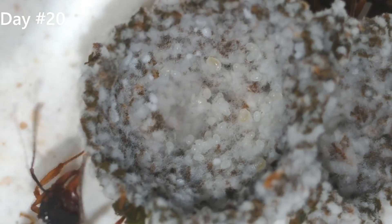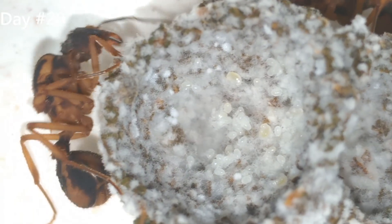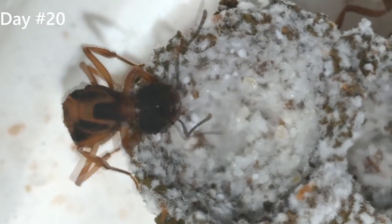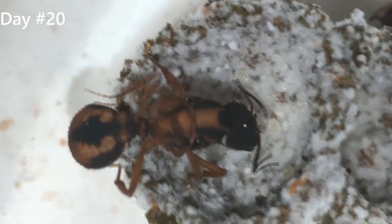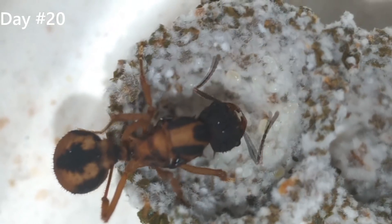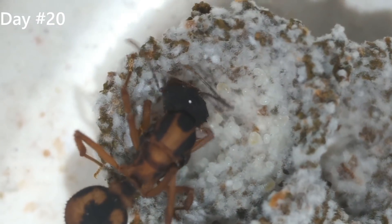Finally, we've reached day 20. This is the last day that I am going to be covering in this video, but I will try to post some short ones in the next days so you guys can see what's going on in the colony. You can see clearly now some larvae laying around — they are getting bigger and will turn into pupae in the next days, I hope.